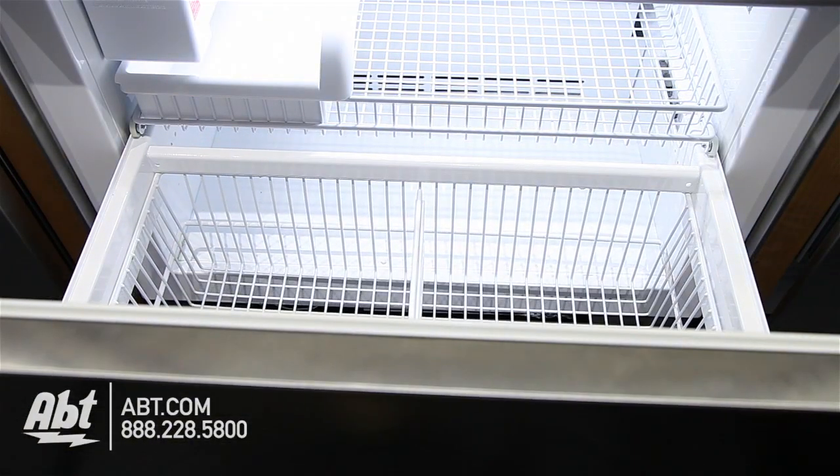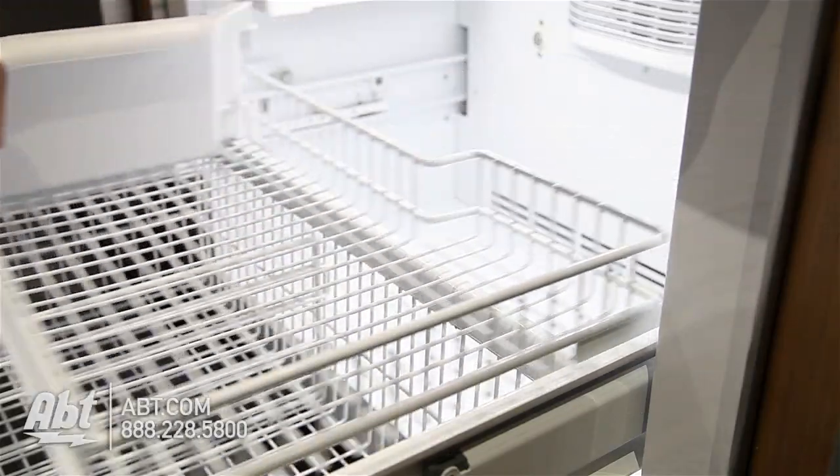In the freezer is one metal storage basket with divider bar, one metal rack, the ice maker, and ice storage.